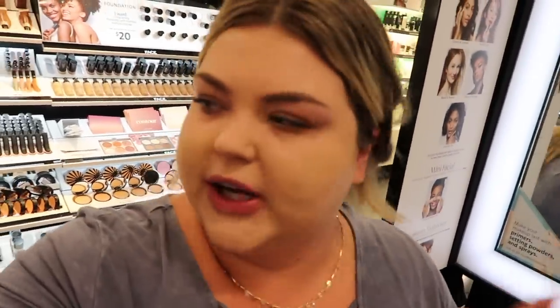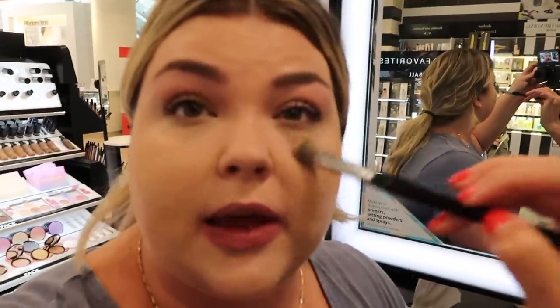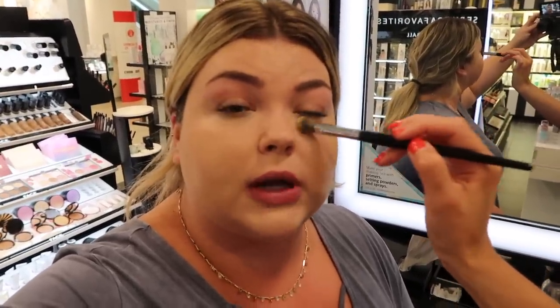We're going to try out the new Born This Way concealer, which has been on my list to try. I've heard it has really good coverage. Now she just put on the Born This Way concealer — the coverage is stunning. This is shade Vanilla. Look at that coverage under the eyes, and it feels really good, it's hydrating. So I'm definitely going to be picking up this concealer — it's so nice on the skin.